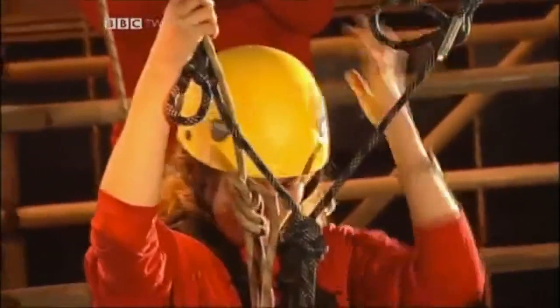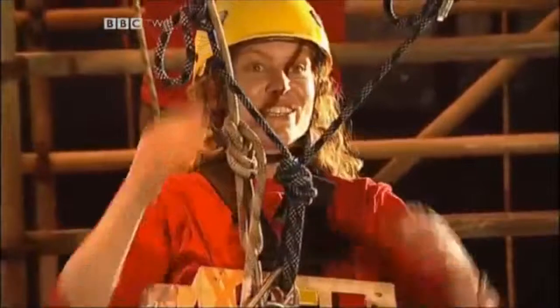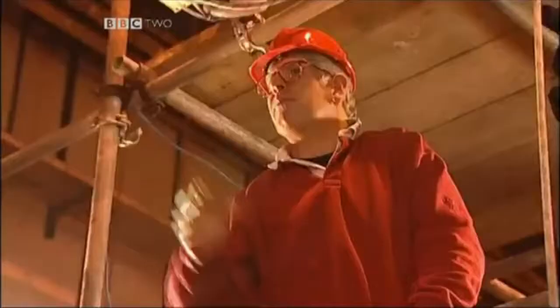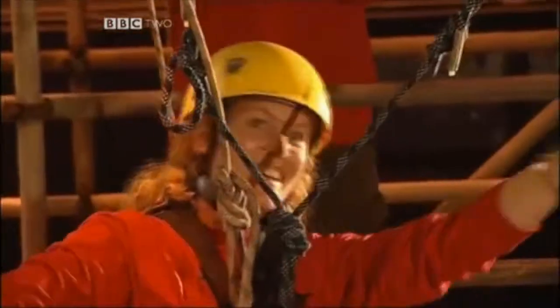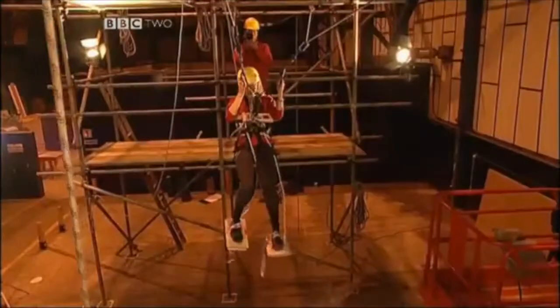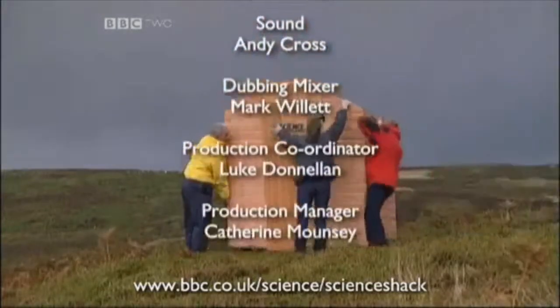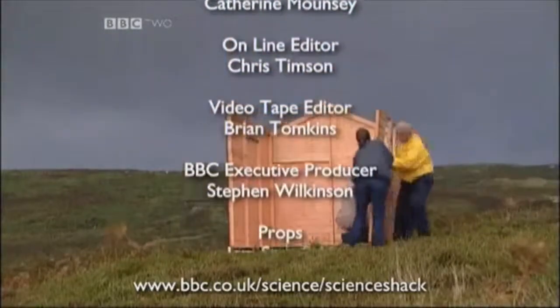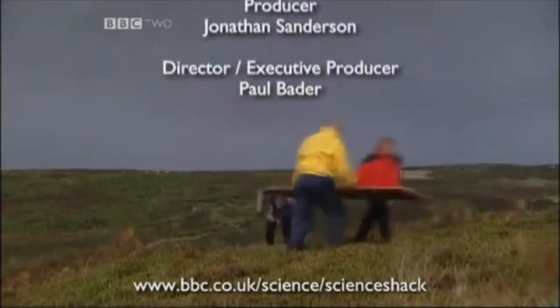That was absolutely brilliant — Sarah was virtually there, the clear winner, having gone further than anyone else. Once you get the hang of it, it's really cool, though you have to pull yourself up to get your feet back on. When we started today, I didn't know what was possible — but now I know people can walk on the ceiling. What you need is a bit of technology and brilliant ideas. If you have a science question you'd like answered, a team of experts from the Open University is standing by — visit the Science Shack website at www.bbc.co.uk/science/scienceshack.